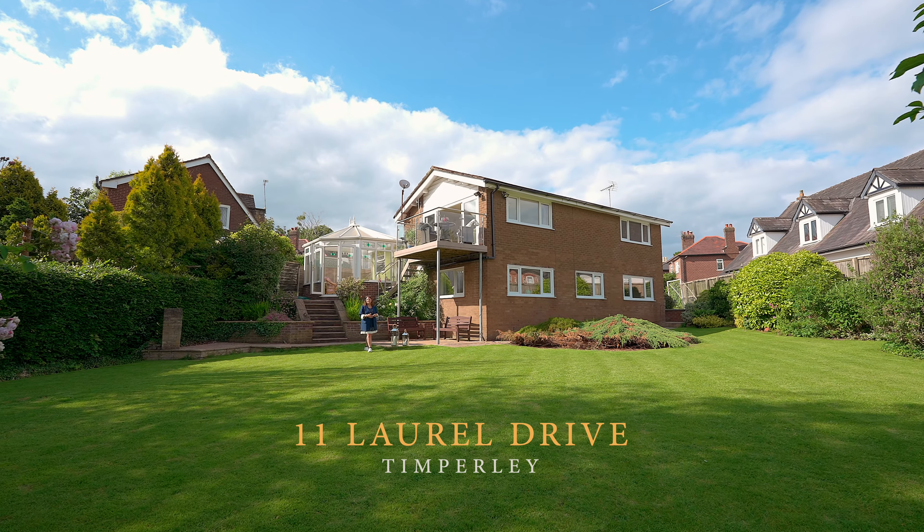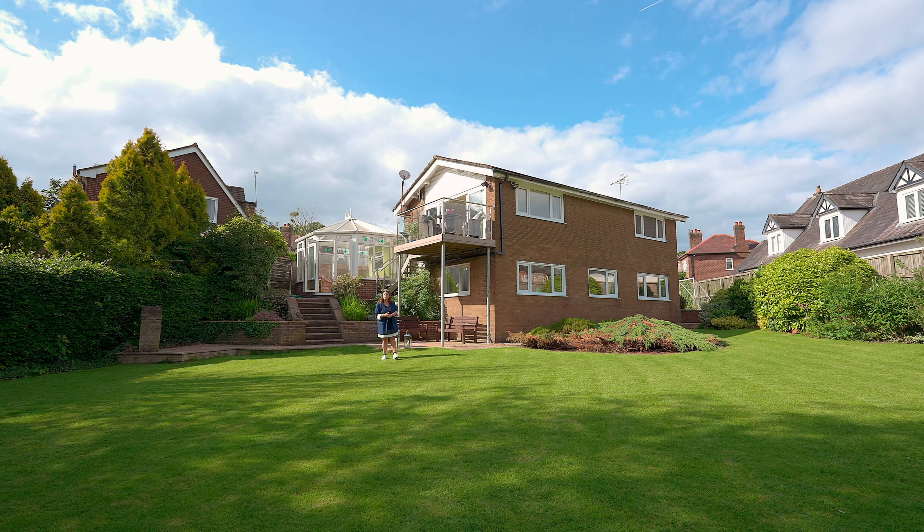Welcome to Laurel Drive. This beautiful one-of-a-kind four bedroom two bathroom detached home is situated within a quarter of an acre of mature gardens, great for the kids to run around and play in, but not to mention entertaining family and friends. Let's take a look around.